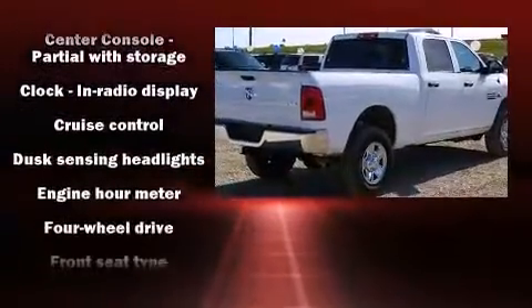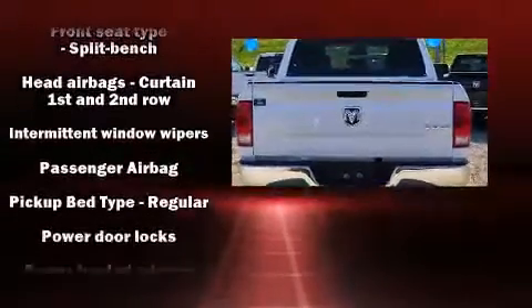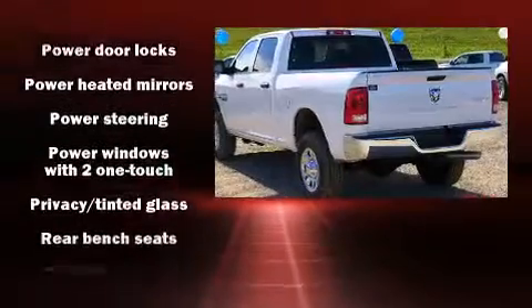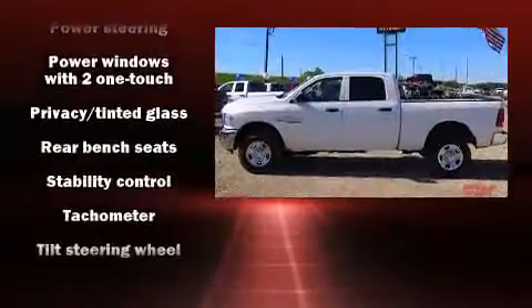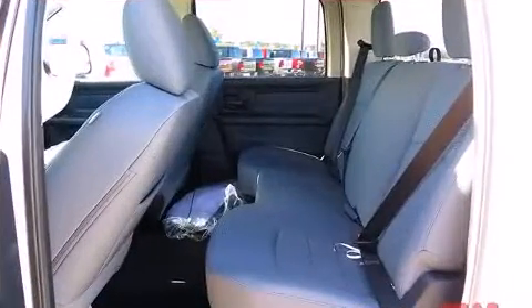Safety equipment has been integrated throughout, including dual front impact airbags, head curtain airbags, traction control, brake assist, ignition disabling, and four-wheel disc brakes with ABS. With electronic stability control supplementing mechanical systems, you'll maintain precise command of the roadway.